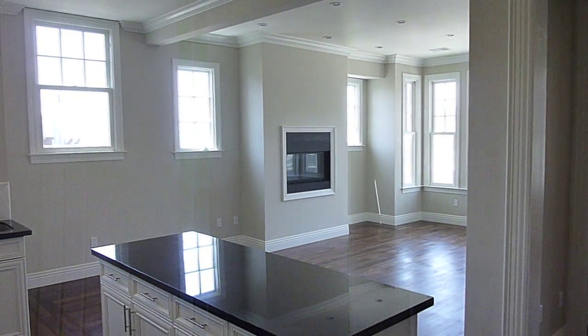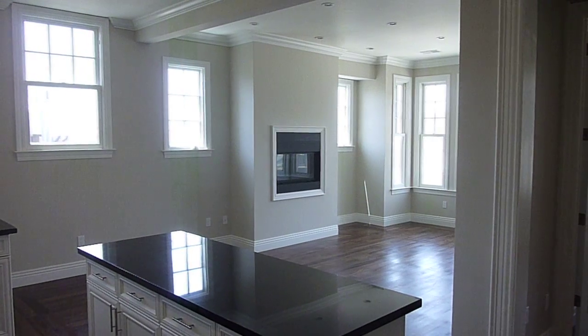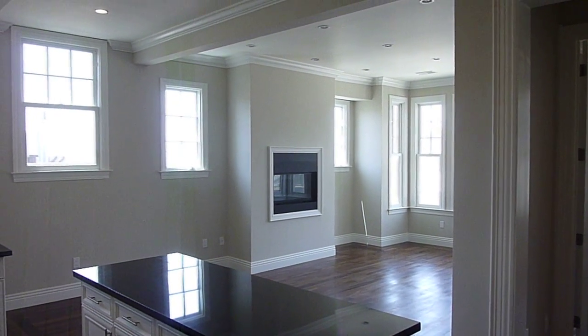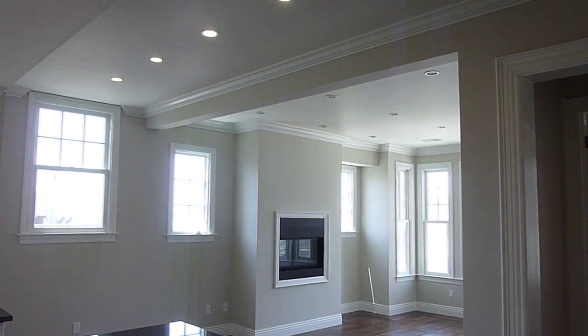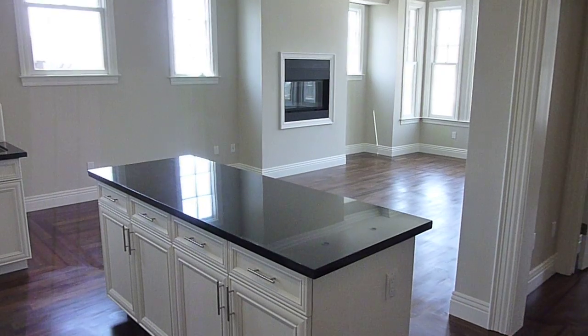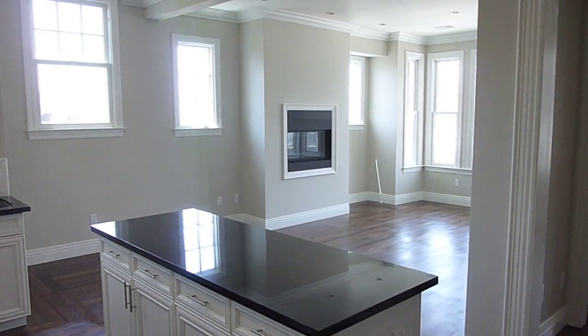Welcome to 1121 Green Street. This is an upper level six-bedroom, two-bath located in the Green Hills Views Complex at the very top of Green Street at Leavenworth. Prime Russian Hill location right next to the Bel Air Towers.